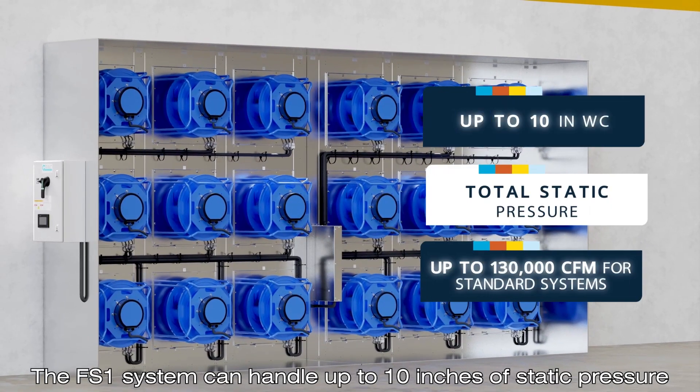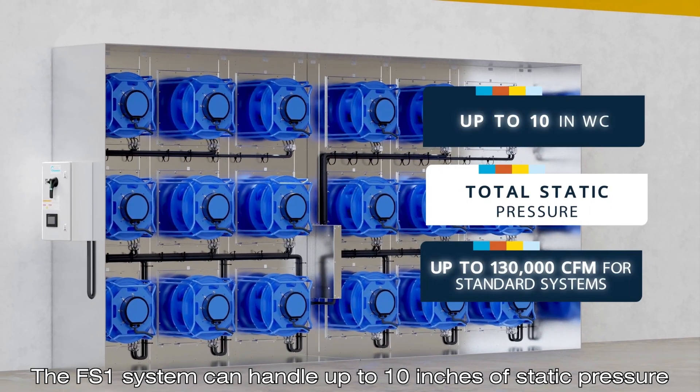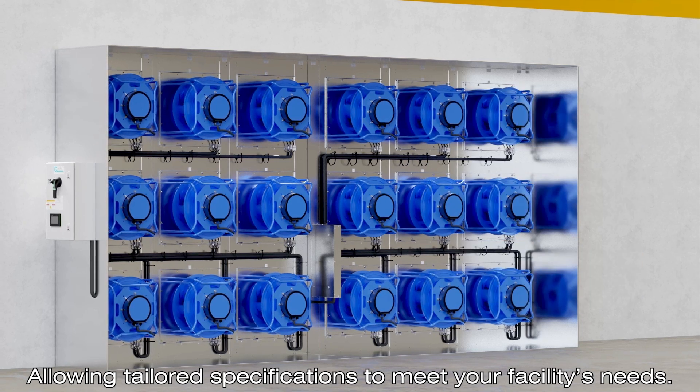The FS1 system can handle up to 10 inches of static pressure, allowing tailored specifications to meet your facility's needs.